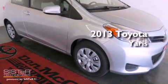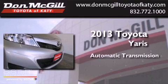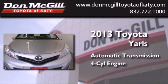This is a brand new 2013 Toyota Yaris. This compact has an automatic transmission and an inline 4-cylinder engine.